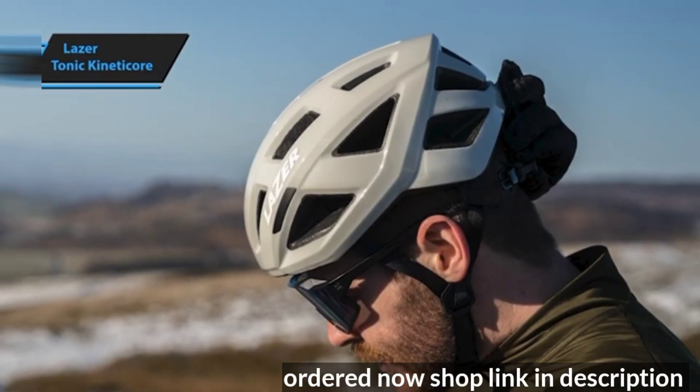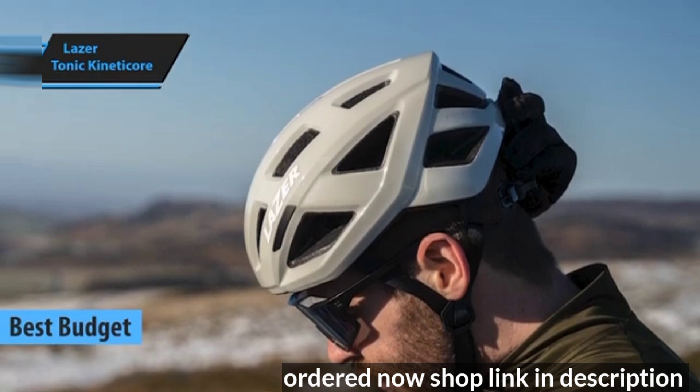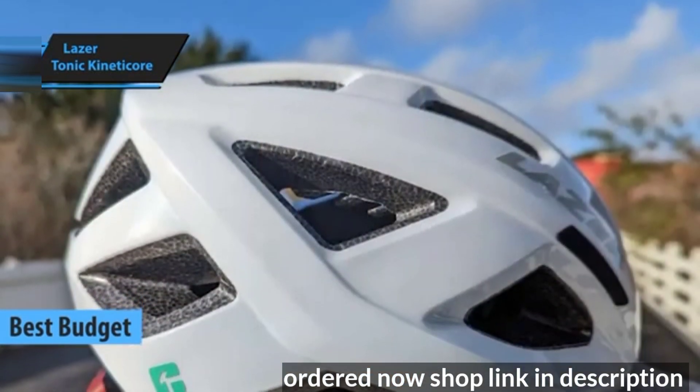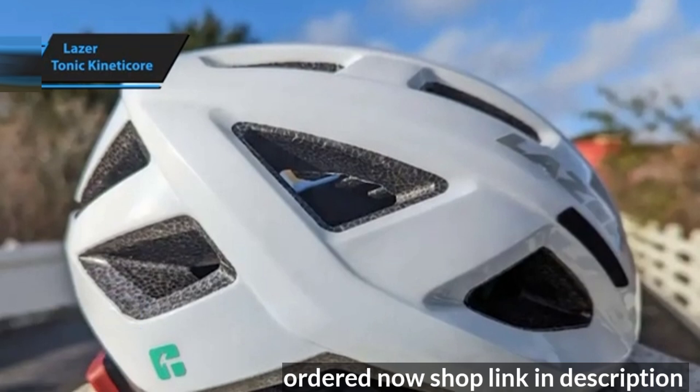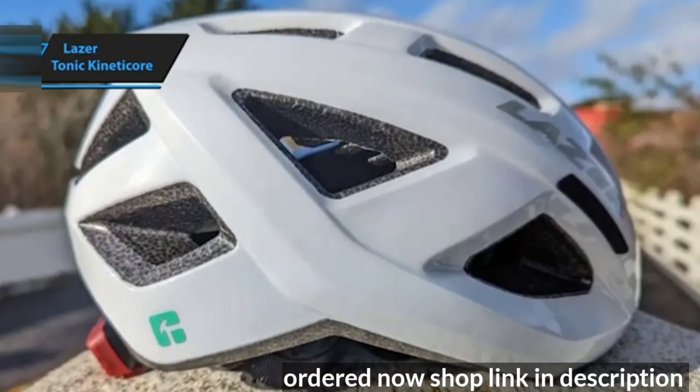The Laser Tonic KinetiCore stands out as the best budget option for 2024. Nobody wants a subpar road bike helmet. Instead, the focus should be on value for money and reasonable pricing, which is exactly where the Laser Tonic KinetiCore excels.